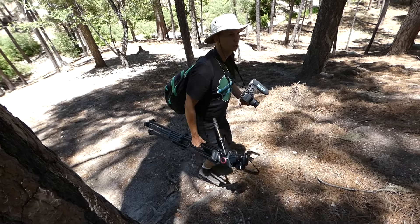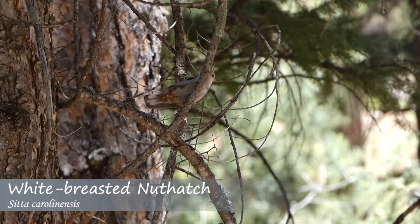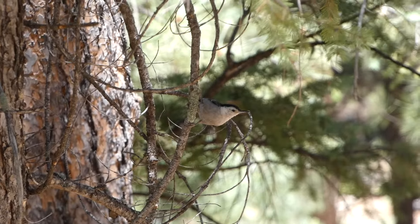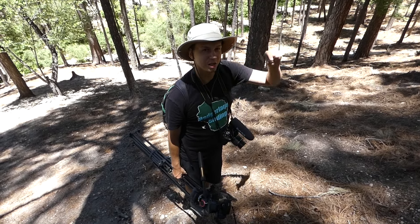How you doing? The elevation is a little rough. You can definitely feel it — breathing a little heavier than normal. But if we can see the pine flycatcher it'd be worth it. Well, it's worth it with everything already, but that'd be a little cherry on top.